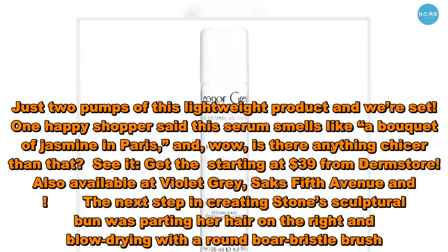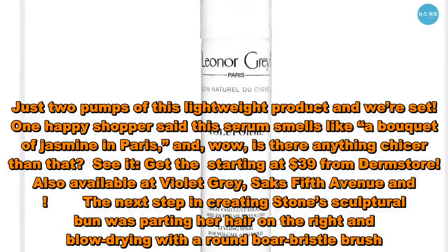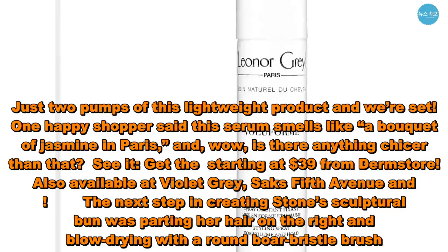Just two pumps of this lightweight product and we're set. One happy shopper said this serum smells like a bouquet of jasmine in Paris — and, wow, is there anything chicer than that? Get it starting at $39 from Dermstore, also available at Violet Gray and Saks Fifth Avenue.